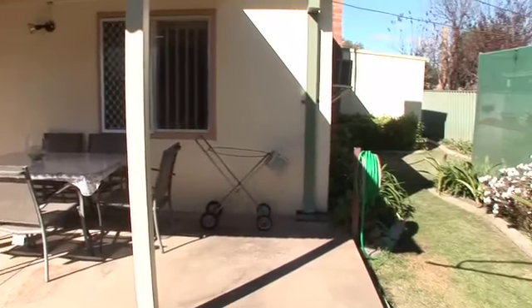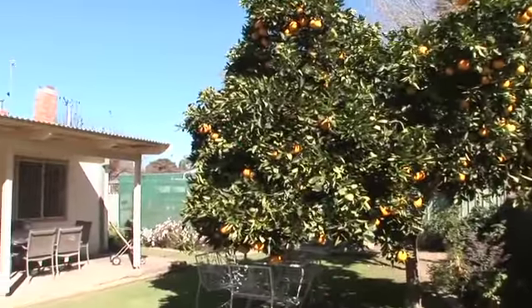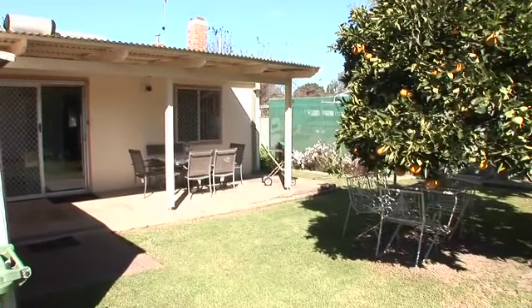Outside is a covered entertaining area that looks onto neat gardens and a fantastic orange tree. Ample car accommodation with a single carport that leads to a lock-up garage as well.